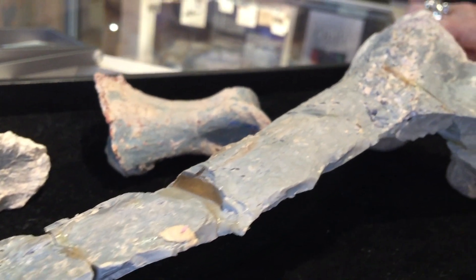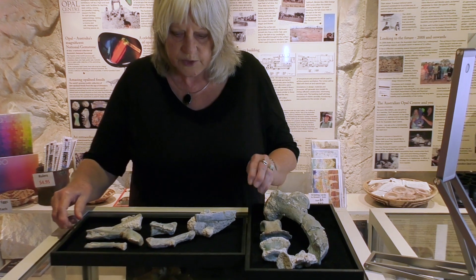The Australian Opal Centre is home to the opalised fossils of Fostoria, which is in fact the best preserved dinosaur skeleton ever discovered in New South Wales. I'll show you the material, or some of it anyway. These are just a few of the bones of Foster's dinosaur. Opalised fossils are rare to start with, so to have so many bones of one animal is really remarkable and very important for us as palaeontologists to get a really full understanding of what kind of animal we're dealing with here.